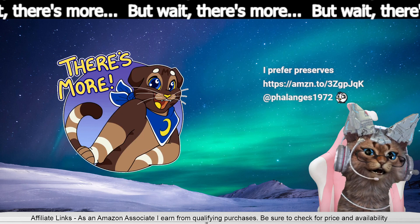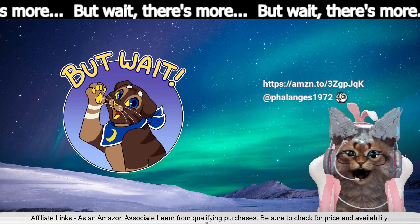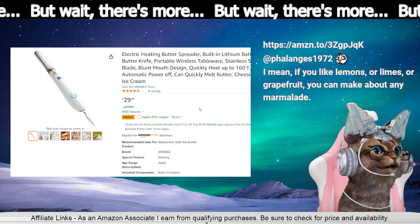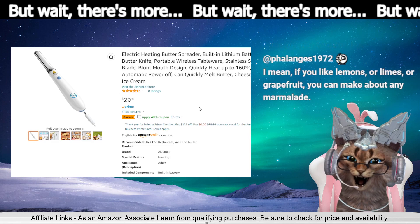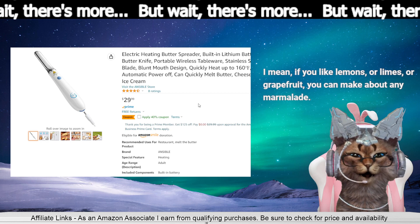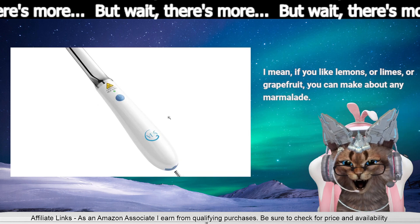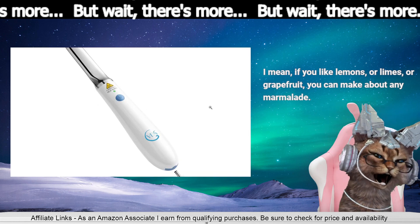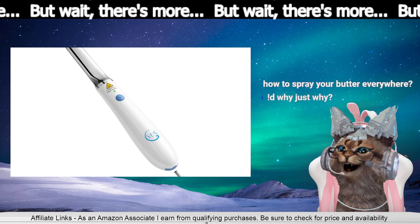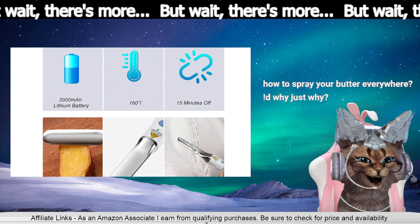Oh, but then if you got 300 slices of toast per hour popping out at you, you're gonna need this. Get ready for the electric — with built-in lithium battery — butter knife! It can quickly melt butter, cheese, jam, and ice cream. It looks like a curling iron. Where's the warnings for it, because I've gotta see.